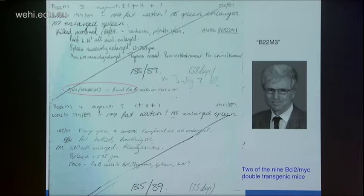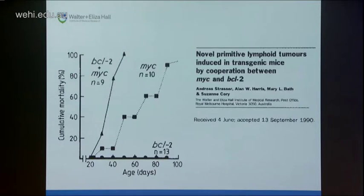These were among the initial nine BCL2-MYC double transgenic mice. I'd like you to note the words 'fax Andreas' in my notes — this was when Andreas joined the lab, having completed his PhD in Switzerland. Once Andreas joined, we passed the baton, and he ran with it. BCL2 mice alone don't develop tumours until very old; MYC mice develop lymphoma; but double transgenics with both MYC and BCL2 got tumours extremely rapidly.